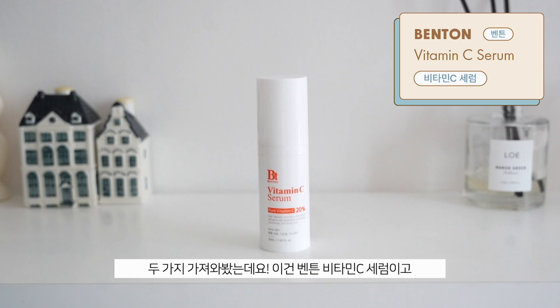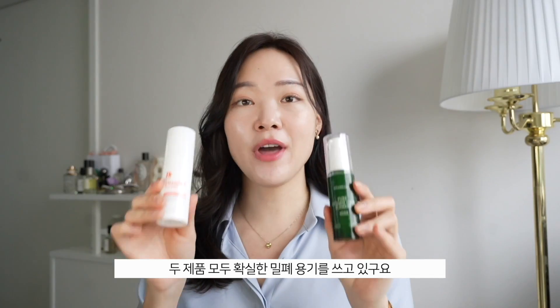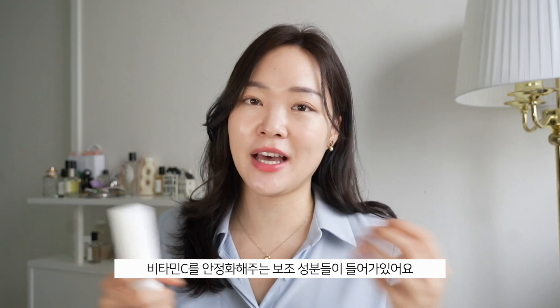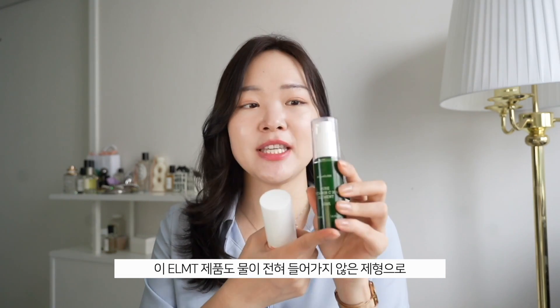I have these two products — one from Benton, their vitamin C serum, and the ELMT pure vitamin C 20%. Both come in airtight, airless pump packages with no water in the solution, and both packages block out UV rays. In the Benton formulation, they've incorporated vitamin E, ferulic acid, tocotrienol, glutathione, and ectoin to stabilize vitamin C. The ELMT has a waterless formula that suspends finely milled vitamin C so it activates once applied — a very interesting technology.